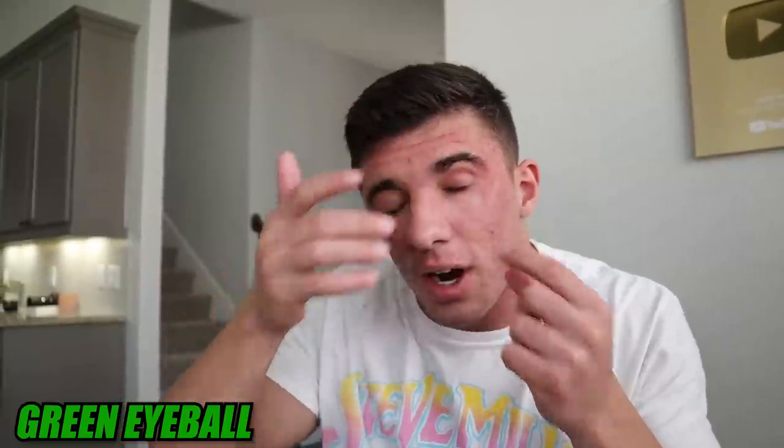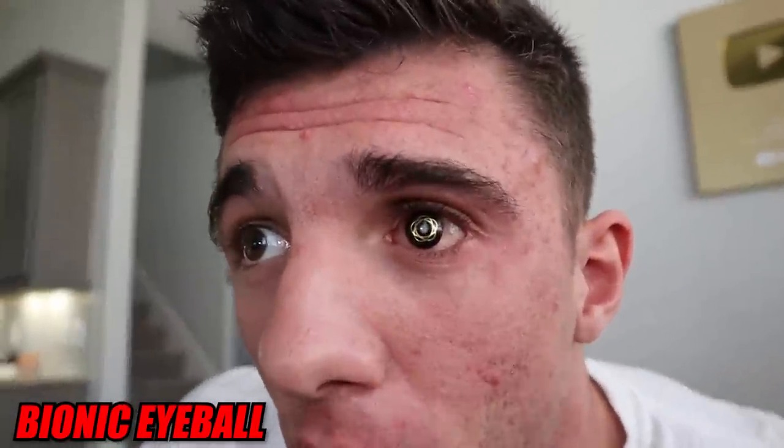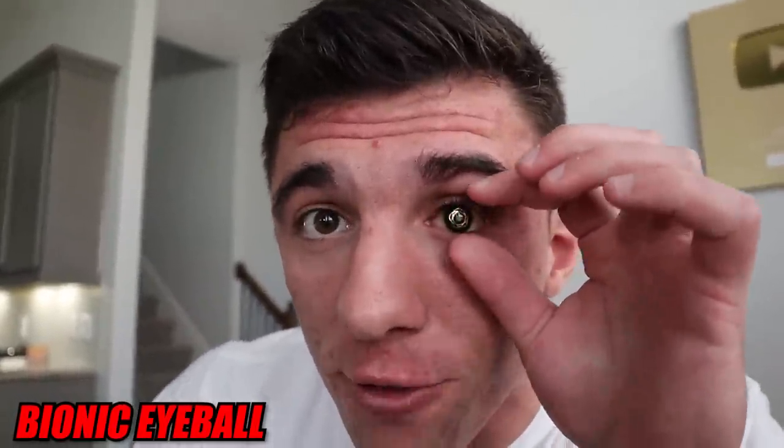Here we have the all-green eyeball. I just got it a few months ago and have seriously never really worn it. It's just one solid color — pretty unique, definitely different. You'll never see this anywhere else. This next eyeball is a bionic-looking eyeball — it's the logo for Know the Glow, which is a company that helps people who have retinoblastoma.